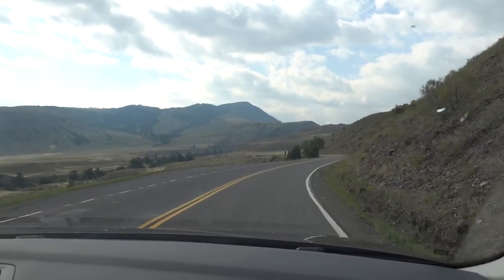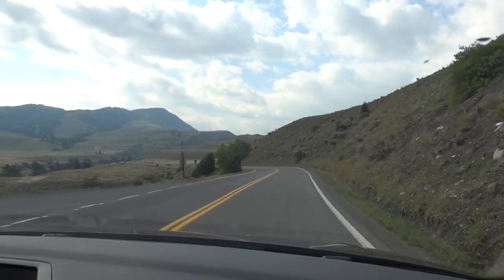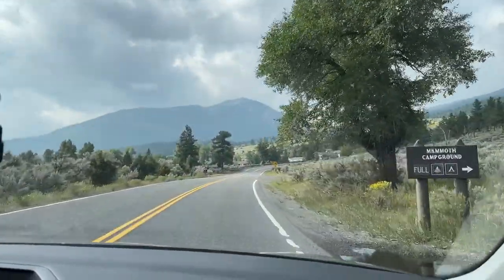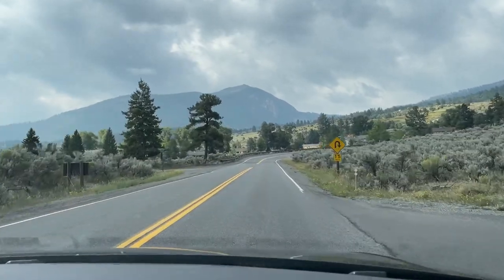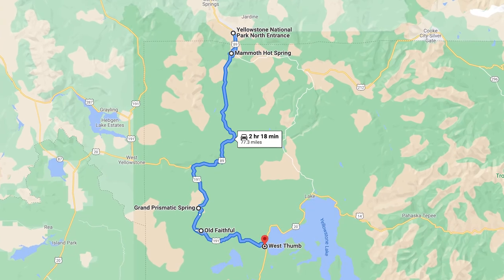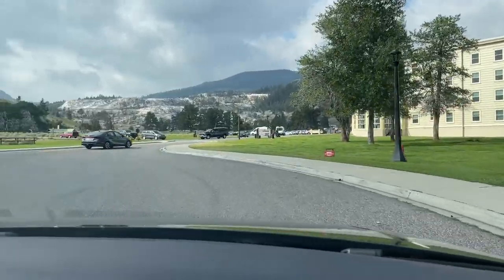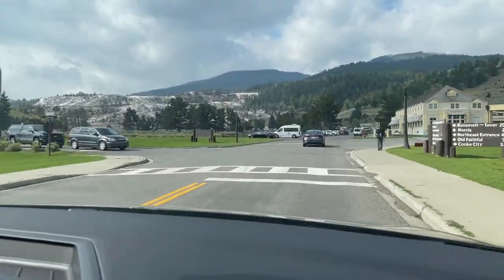It all started in 1872 when geologist Ferdinand Hayden urged President Ulysses Grant to protect this land from human encroachment. With only two full days in the park, we had to pack our schedule full to see everything we wanted. On this day, the plan was to drive as far as the West Thumb of the Yellowstone Lake and hit up as many sites along the way as we could. First stop was the Mammoth Hot Springs.